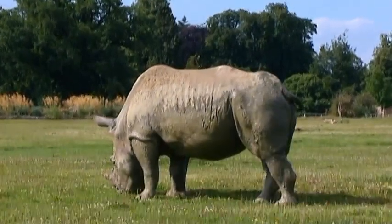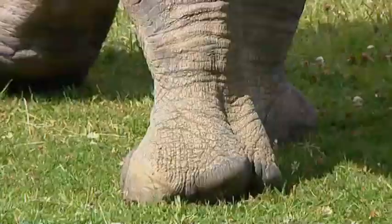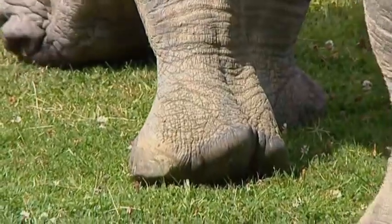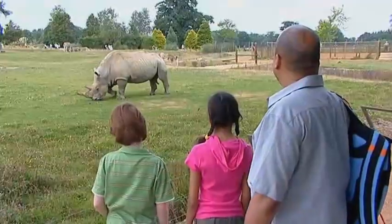Here's a rhino. It's from Africa too. Look at its big feet and the long horn on its nose.